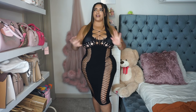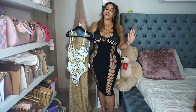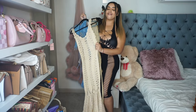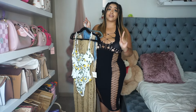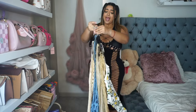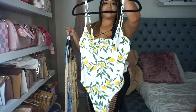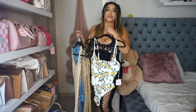Today's try on haul has been very long awaited. I've been getting requests to do this type of try on haul since I started my YouTube channel. We are going to be doing a bathing suit cover up try on haul from Fashion Nova. I got the cutest cover ups I could find on their website and we are going to be trying them on with this super cute lemon drop one piece that I found.